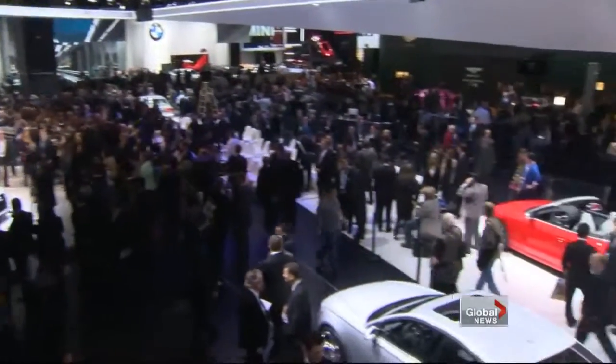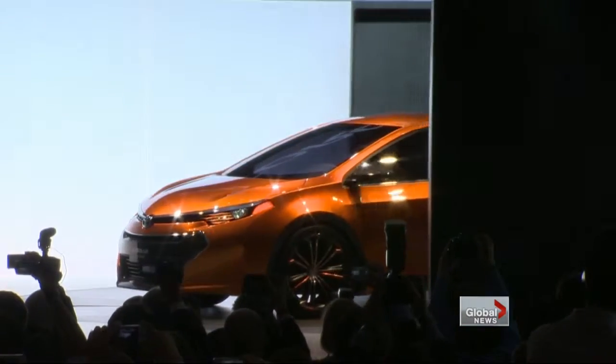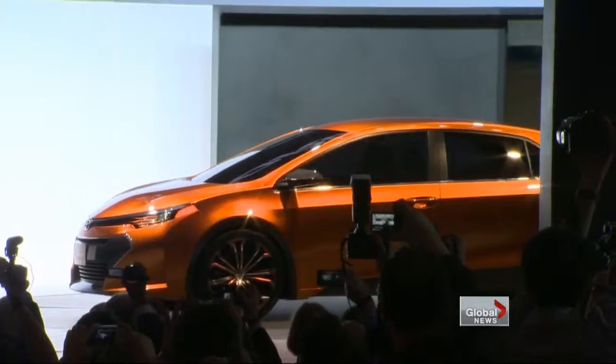Here in Detroit, car companies are marketing to the max. It's always something to look forward to, especially when there's a great concept car like we have here today. Toyota unveiled its concept Corolla Furia, trying to put some sizzle into a small-sized car.